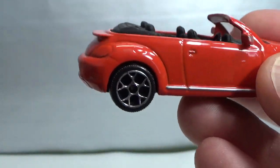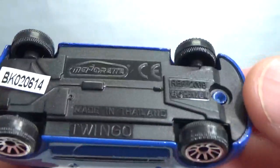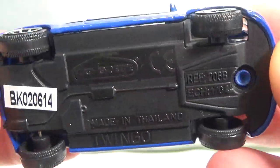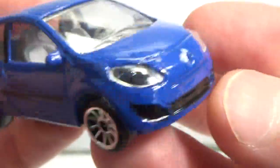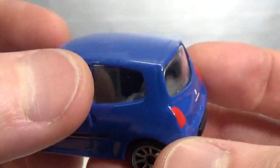Next up we have a Renault Twingo in blue. This one does not have suspension, 1:64 scale. Nice bright interior, lensed headlights as usual and lots of details all around.